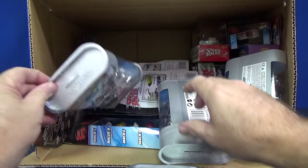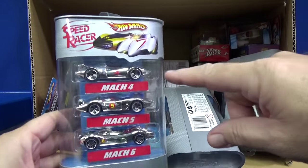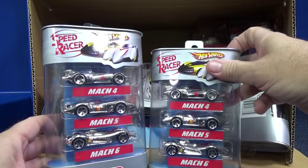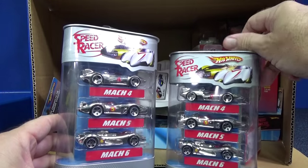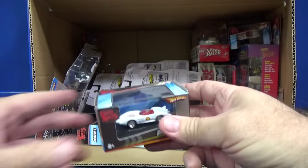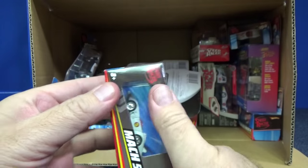Now these were Target exclusives: chrome Mach 4, Mach 5, Mach 6. I don't know if they were different packages or he just has three of the same — looks the same, same wheels. Somebody lost their cap. Here's another one — there's a Mach 5, and a really tiny little version of the Mach 5. Look at the size of my thumb.